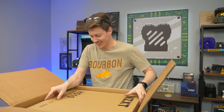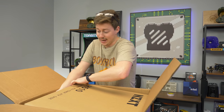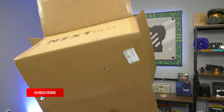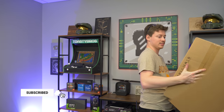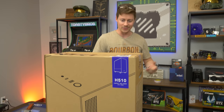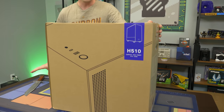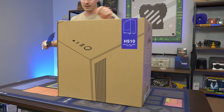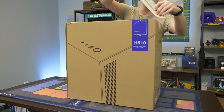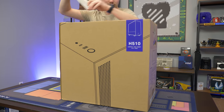This is in the H510, a legendary case from NZXT. I do wonder if they'll ever use the Flow for something like this. We actually got the matte white and black one — a nice black interior with a nice matte white finish on the outside. So let's go ahead and get it open.